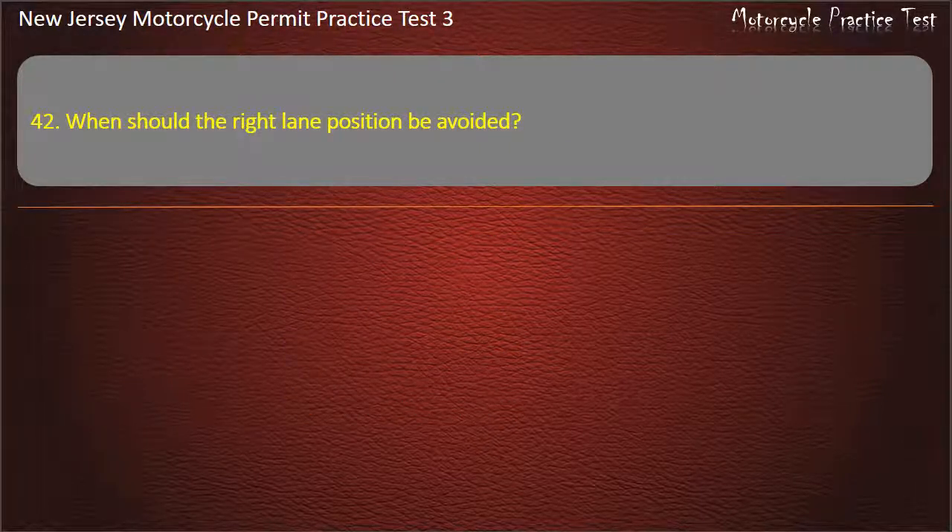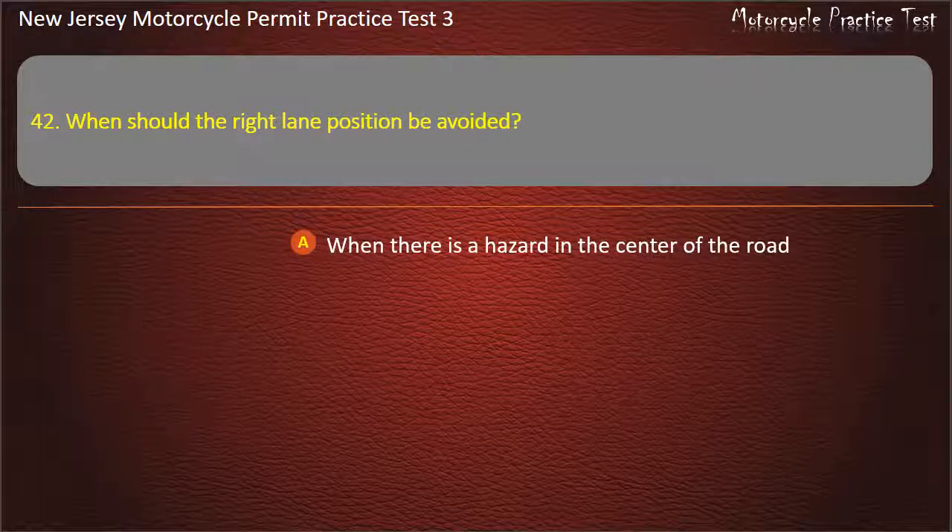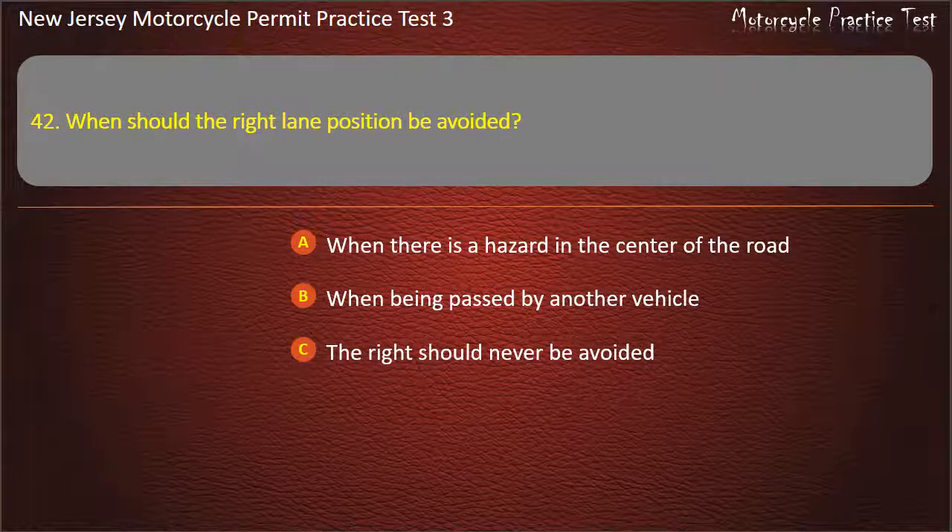Question 42. When should the right lane position be avoided? When there is a hazard in the center of the road. When being passed by another vehicle. The right should never be avoided. When riding through a school zone. Answer: When being passed by another vehicle.